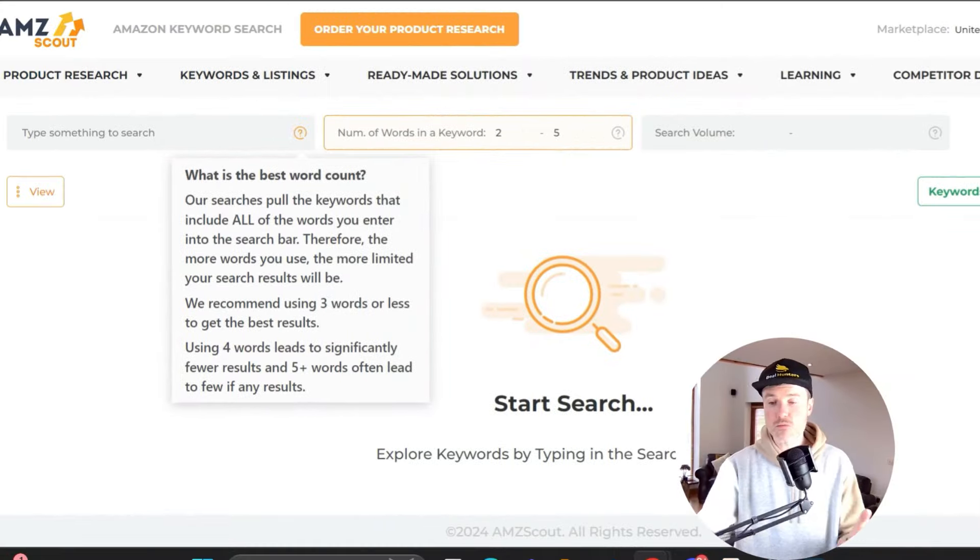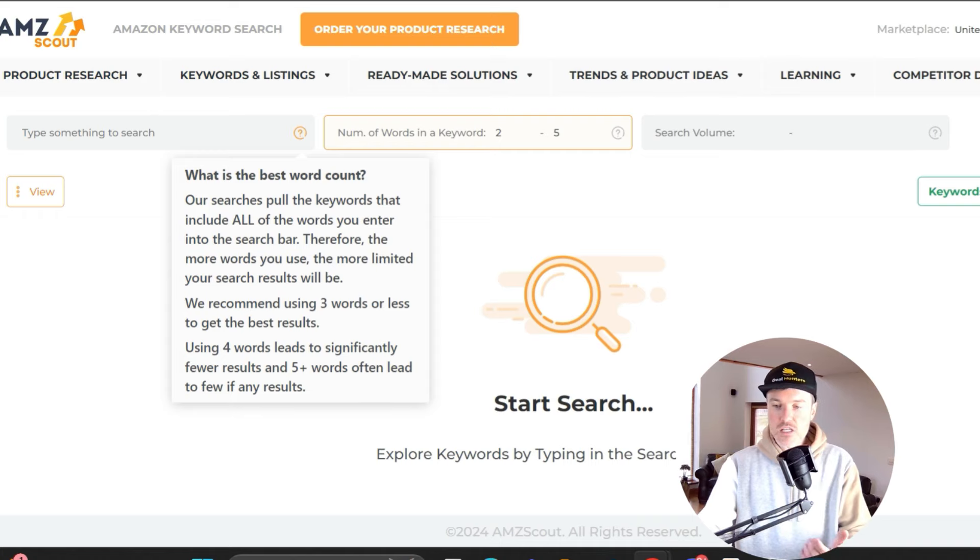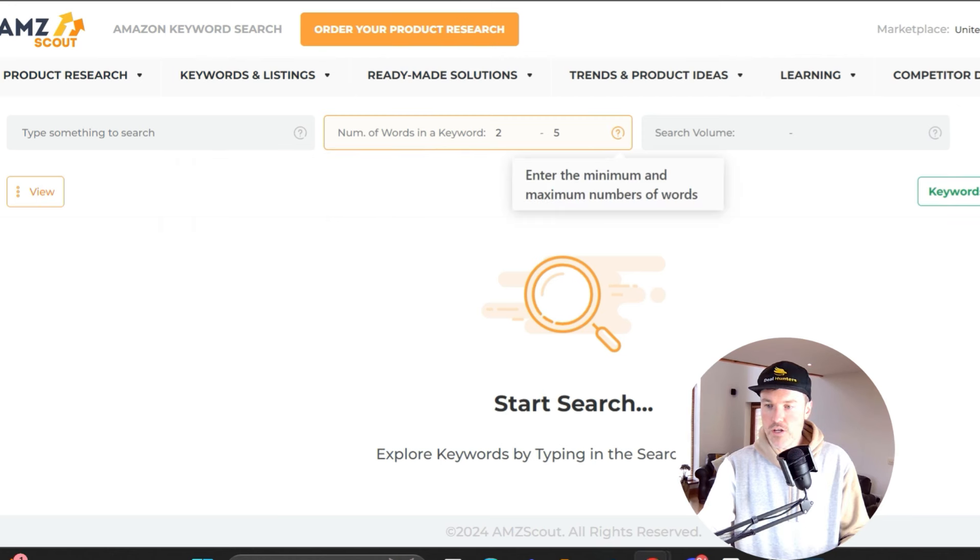Going back to the hat reference: there's no point searching for just 'hat.' You want smaller niches — before you do anything, think about how you can make this more of a niche. Look for keywords that aren't the highest ranked ones; you want to fly under the radar. Something very specific like 'black snapback hat with Deal Hunters logo' — you want to target people searching those specific terms, maybe only 500 clicks a month. Those are the people you can rank number one for.